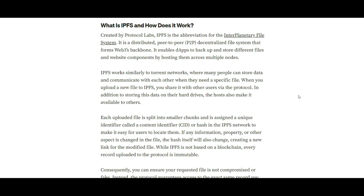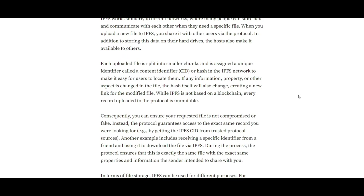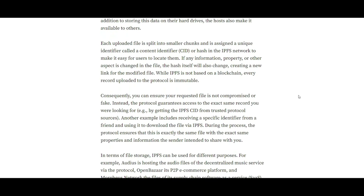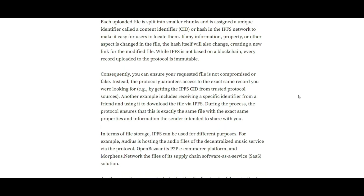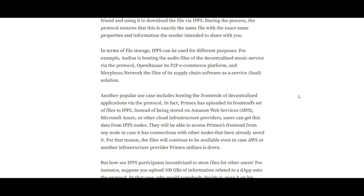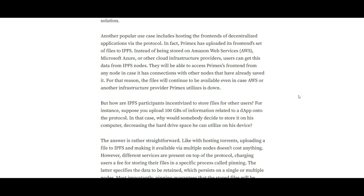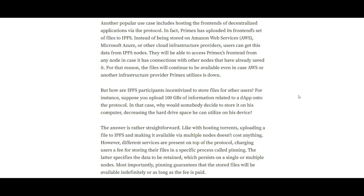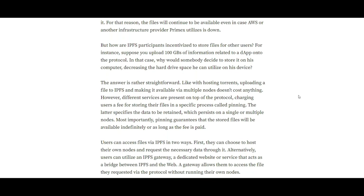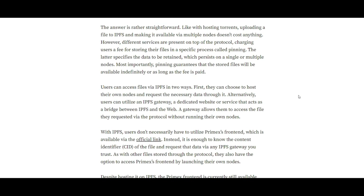Secondly, censorship resistance. The decentralized nature of IPFS means that Primax's front end remains accessible even if traditional hosting services face downtimes or external pressures. And the third benefit, enhanced security: the distributed nature of file storage on IPFS reduces the risk of targeted cyber attacks, as there is no central repository of data.